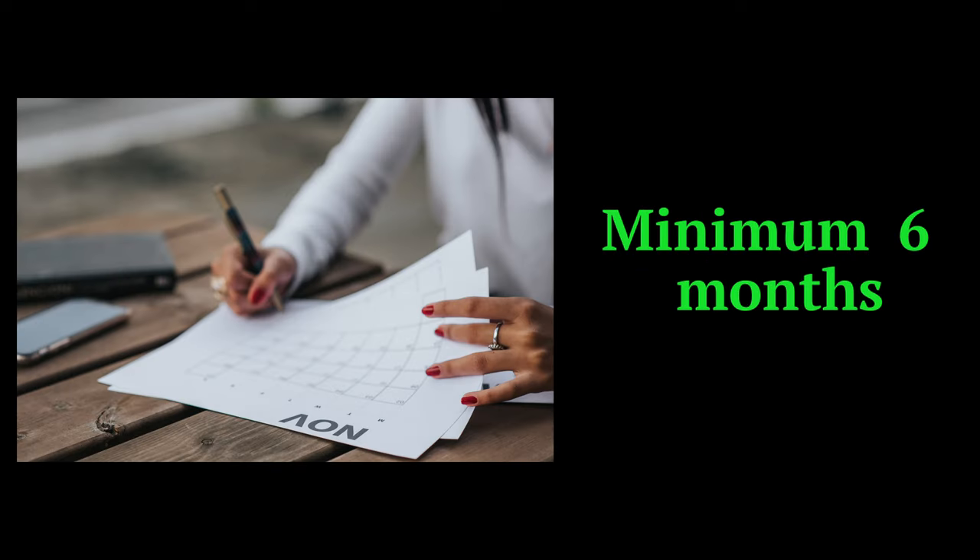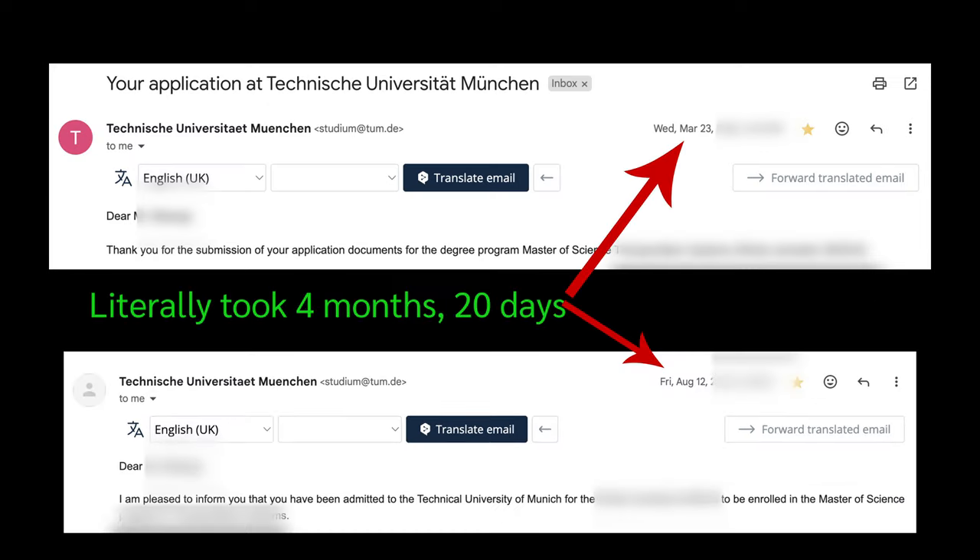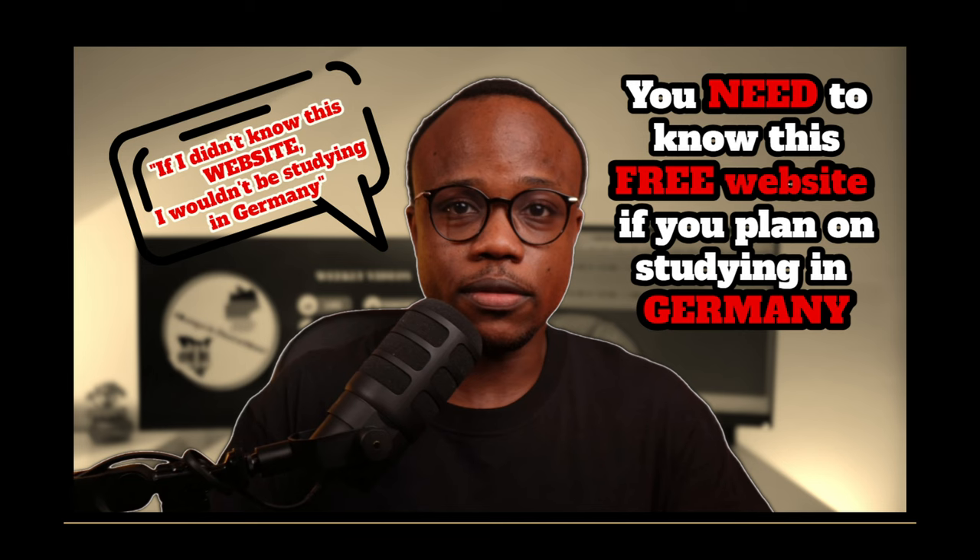Number six is pretty self-explanatory. In order to apply for a German student visa, you need to have already applied and been accepted to a school of higher learning in Germany such as a university. My only advice when it comes to university applications is to start the process as early as possible — at least six months before the semester is supposed to begin — because it can take public universities more than three months just to get an outcome of the application. If you're still searching for a master's or bachelor's program in Germany, I've made a video about a website I used to find my current program — link in the description below.